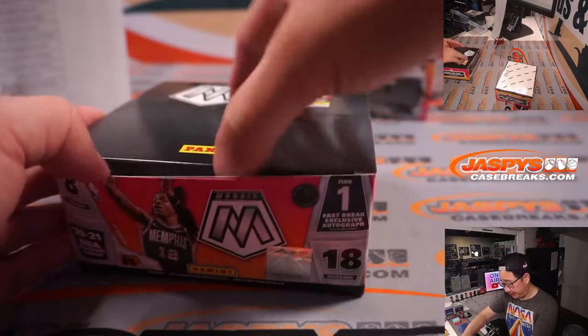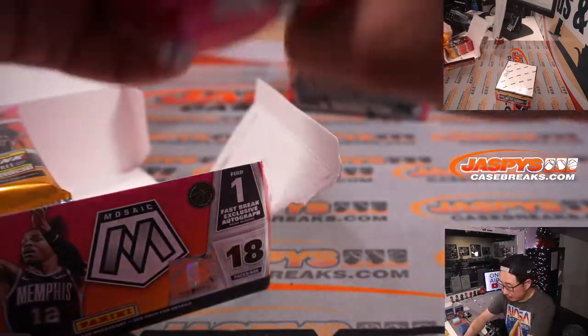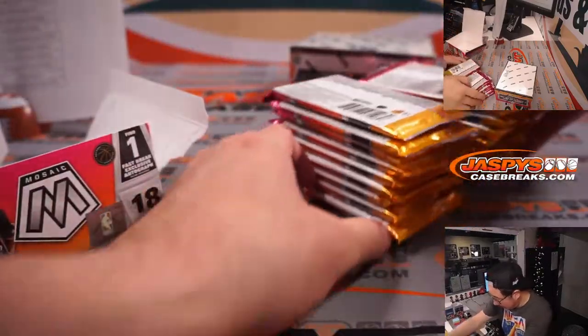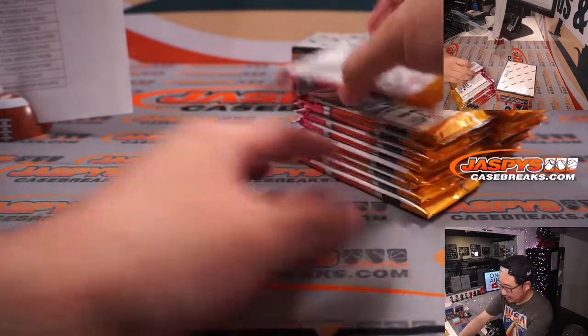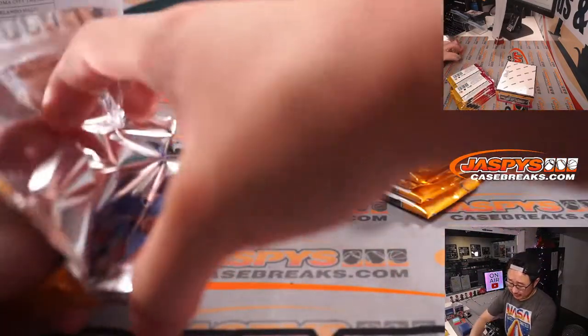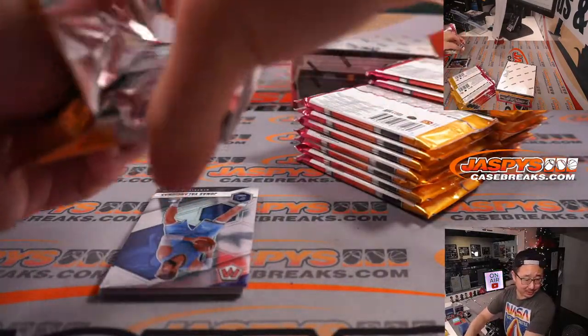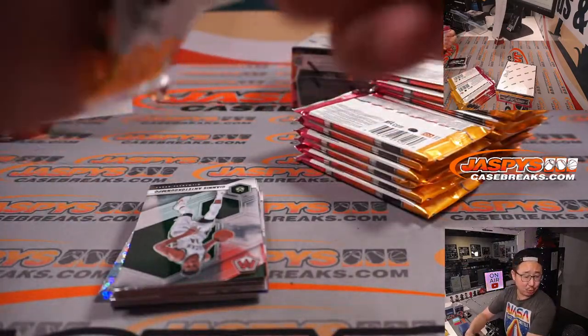All cards ship. A lot more packs in this than I thought. Good luck everybody. You've got a little Orlando Magic, Atlanta Hawks on in the background — ten minutes left in the first half, Magic up 28-23.